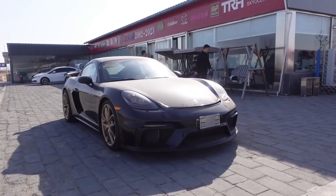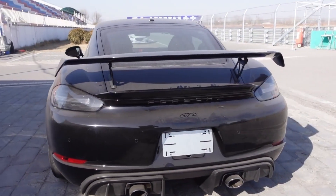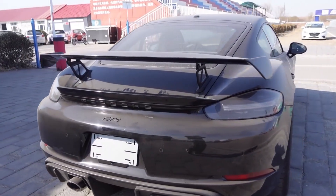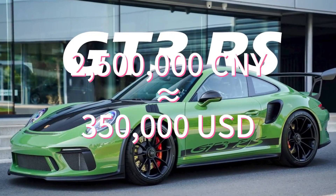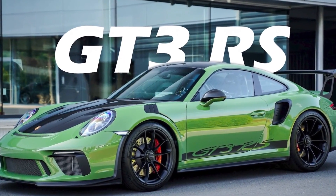It is the parallel imported manual GT4, even more expensive than the 718 GT4 RS. Due to the high taxes and fees of parallel imports, this car's on-the-road price is 2.5 million Chinese yuan. In China, this price could even buy a 520-horsepower 991.2 GT3 RS.